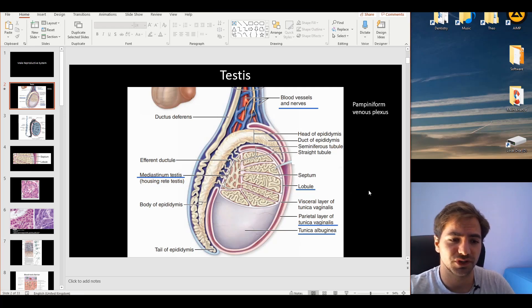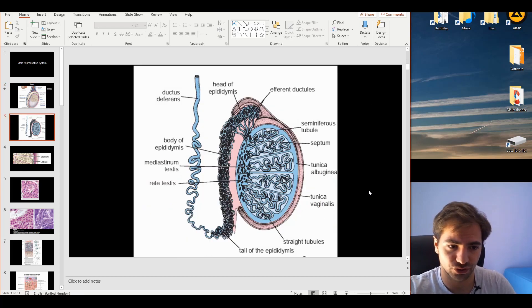The function of the epididymis is to store and mature the sperm. So, to summarize: within the lobules we have the seminiferous tubules, then through the straight tubules to the rete testis, and then leading up to the epididymis.